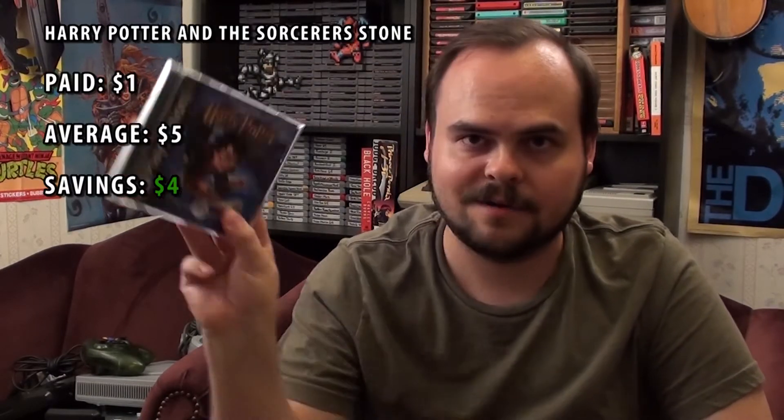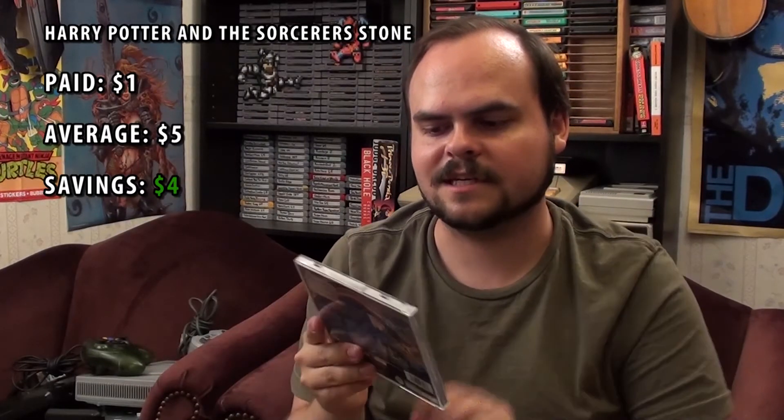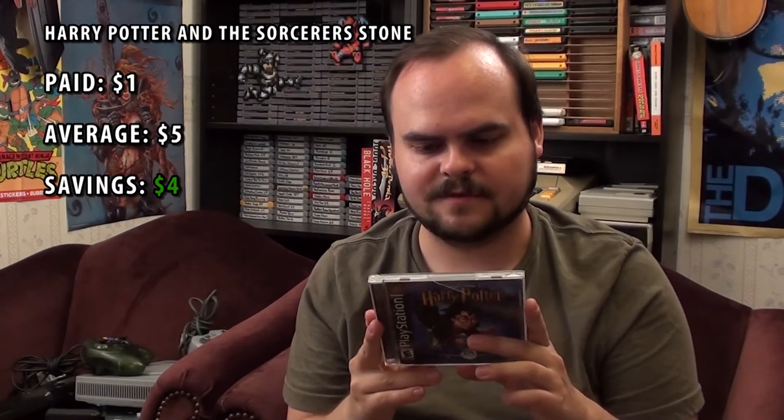I got a couple PlayStation 1 games. Here is Crash Bandicoot 2 — no manual. And Harry Potter and the Sorcerer's Stone. I think the Harry Potter video games are some of the better licensed games ever made. I played this one on PC when it first came out, so I'm excited to see how that stacks up to the PlayStation 1 version.